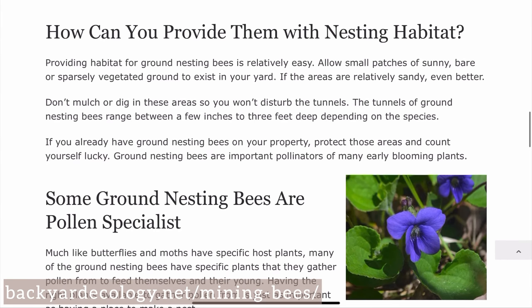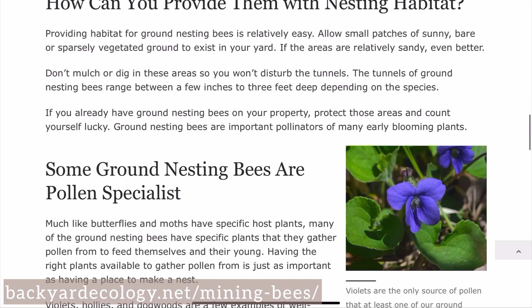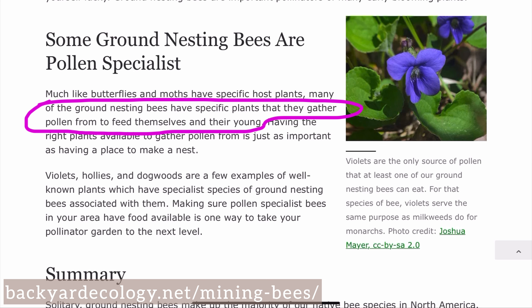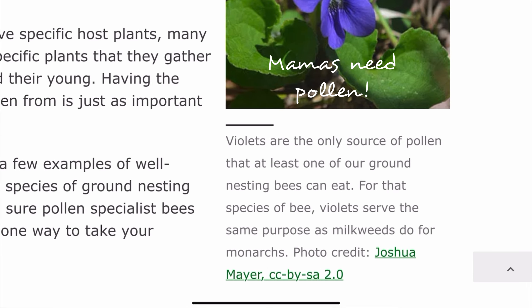Hardwood mulch can be great to get a new garden bed started, but it usually forms a very tight matrix that's extremely hard for even water to penetrate. So once your bed is started, consider switching to leaf litter or another loose material. Adding nectar and pollen-rich plants in your new garden bed will help suppress weeds, sometimes even better than mulch, and it'll help your mama bees pack those little nurseries full.